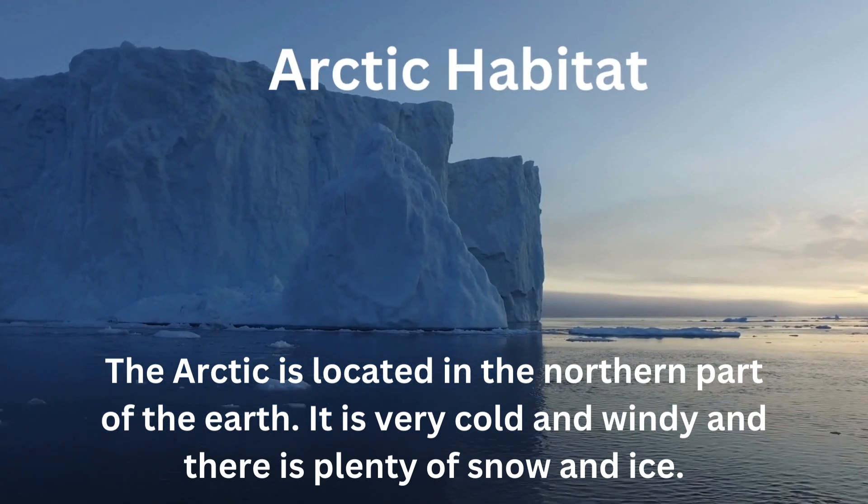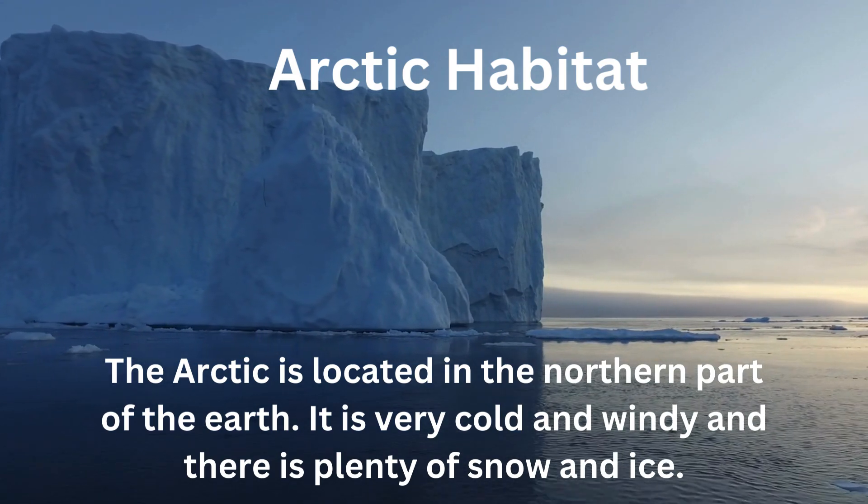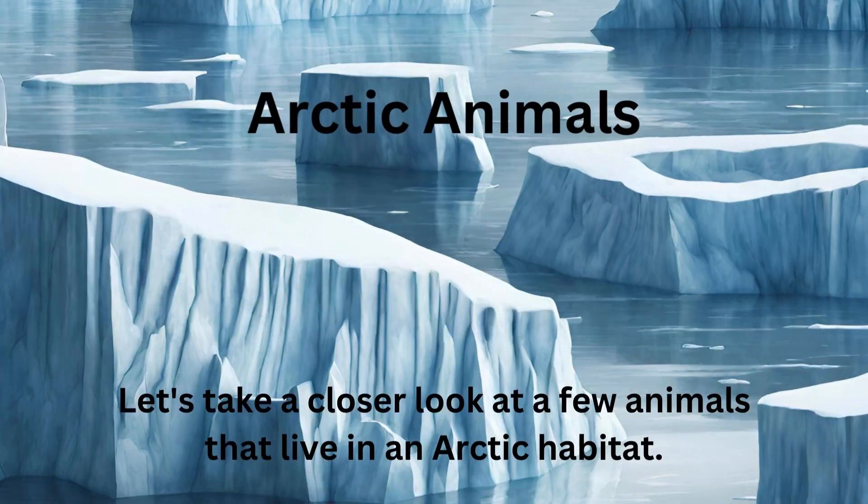Arctic habitat. The Arctic is located in the northern part of the earth. It is very cold and windy and there's plenty of snow and ice. Let's take a closer look at a few animals that live in an Arctic habitat.